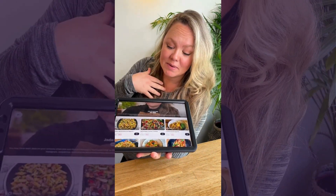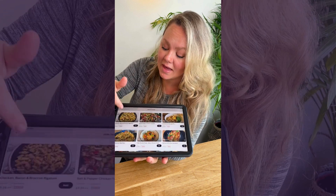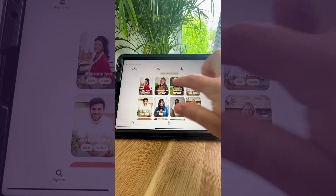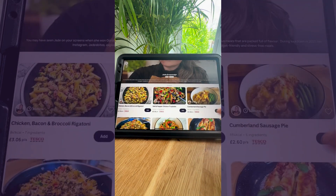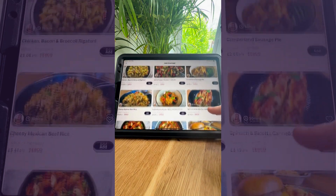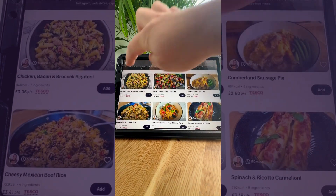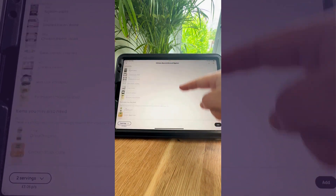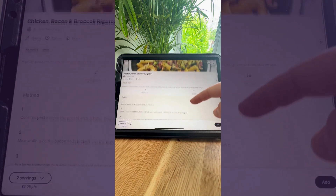If you want to find mine personally, they're in there and then you can choose other chefs and you can favourite recipes too. Let me show you how it works. You choose your chef and then scroll through the recipes on that chef's profile, choose a recipe. It's got the full list of ingredients and then it's also got the method which is really easy to follow.